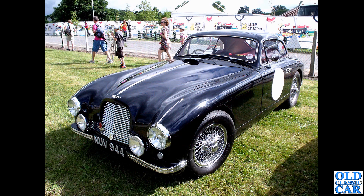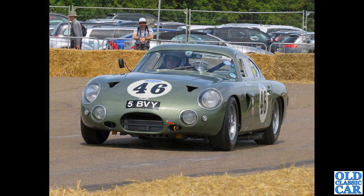NUV 944 - a glorious 1953 Aston DB2 in Vantage spec. What a cracking car - beautiful color, chrome wire wheels, extra lamps on the front. What a beautiful 1950s GT car.